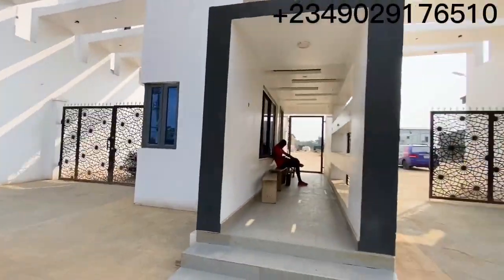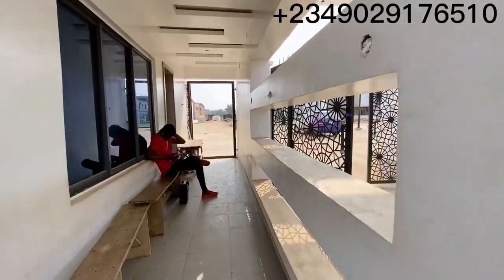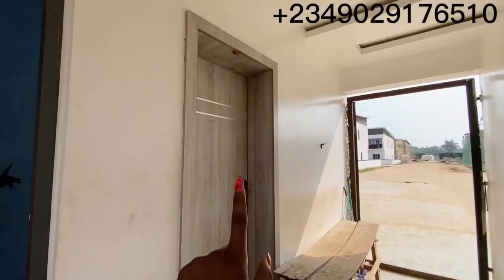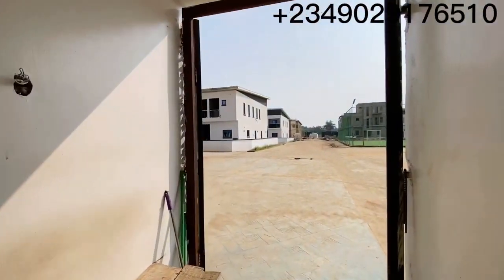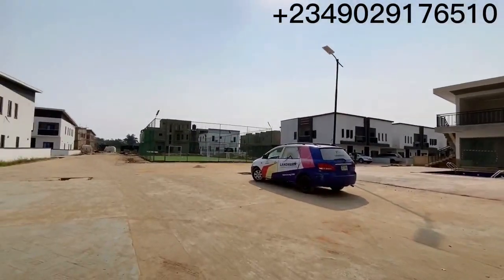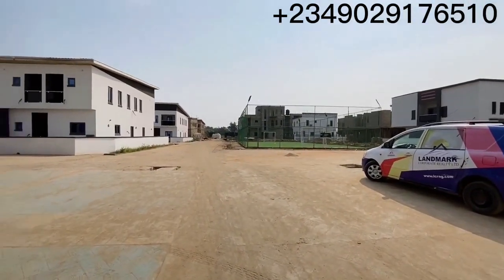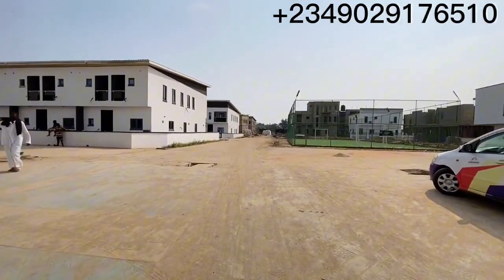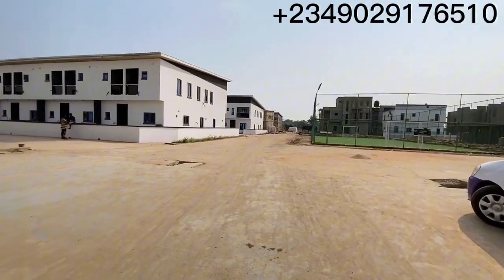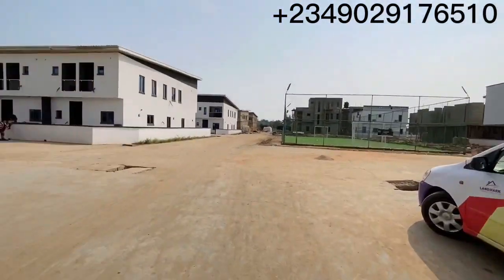Just a quick view before we go in. This is where we have the security house. Now in here we have a four-bedroom penthouse, a three-bedroom semi-detached duplex with BQ, and a three-bedroom terrace with BQ. That is what we have in this estate.